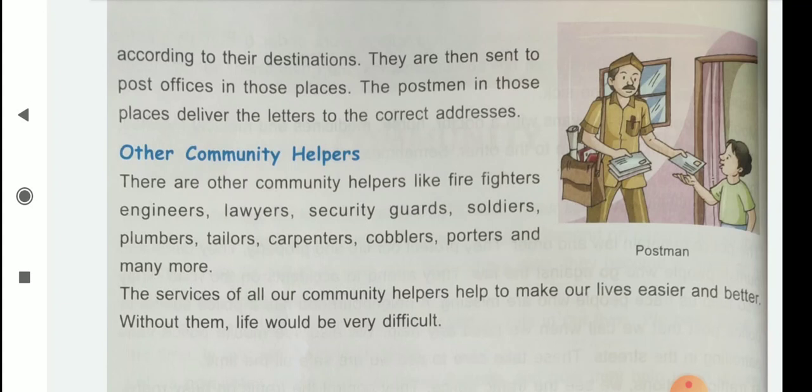There are other community helpers like firefighters, engineers, lawyers, security guards, soldiers, plumbers, jailers, carpenters, cobblers, porters and many more. The services of all our community helpers help to make our lives easier and better. Without them, life would be very difficult. So we need helpers.